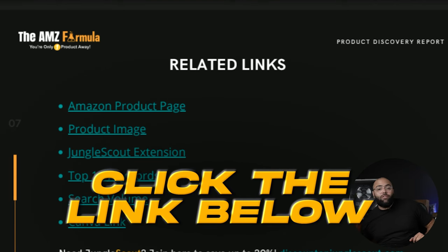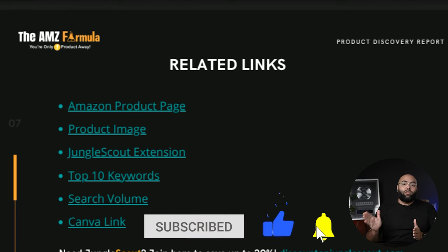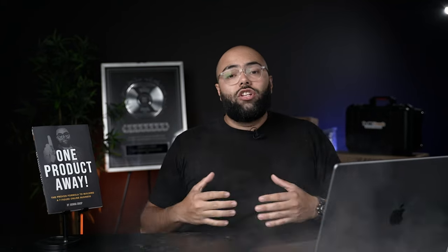If you've gotten any value, go ahead and smash that like button and subscribe if you're not already. Turn on notification bells because every single Friday we're releasing a new episode of Seven-Figure Product Series, diving behind the scenes at products generating over seven figures. Also, if you're not already an Amazon seller and don't have access to Jungle Scout, use our link at discountonjunglescout.com to get a discount and start finding your first or next product.